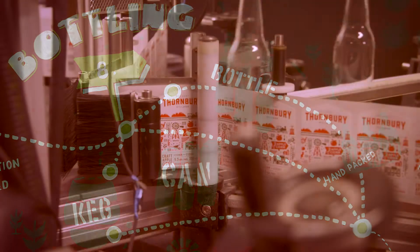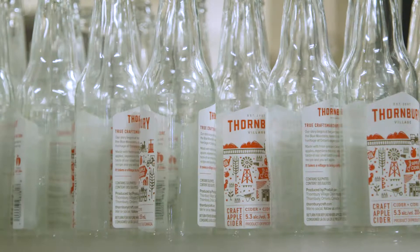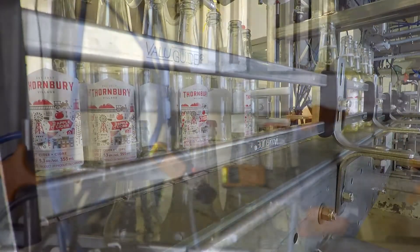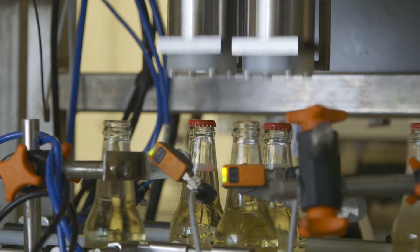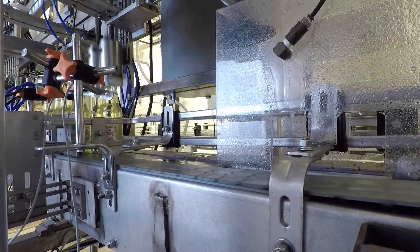If the cider is going to the bottling line, the clear glass bottles are placed on the bottle labeler. The cider bottles are then filled under pressure, they go to the capper, and from the capper they are rinsed with water to remove any cider residue.